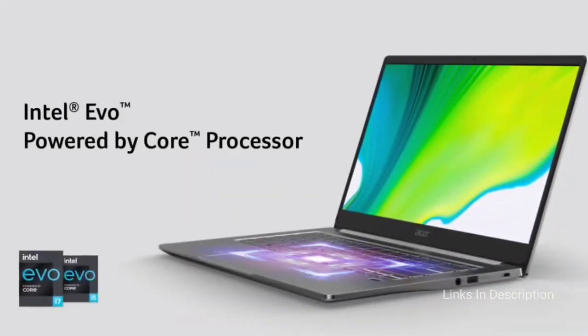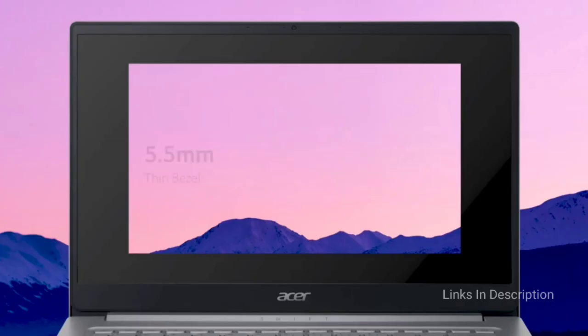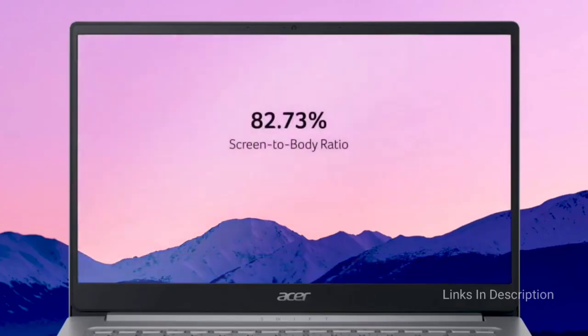Buy this laptop for its great performance and amazing value-for-money package. The only disappointment is its dim display.